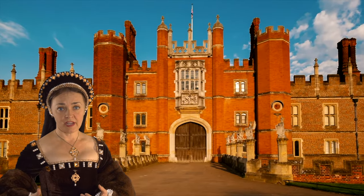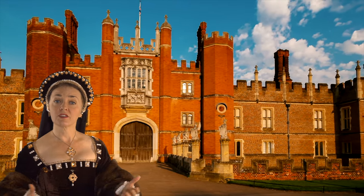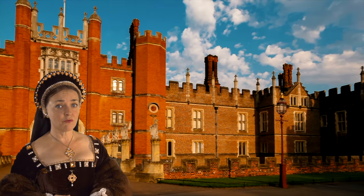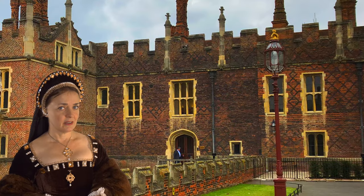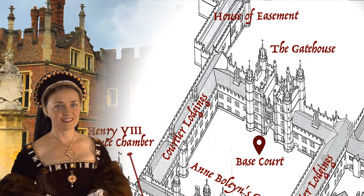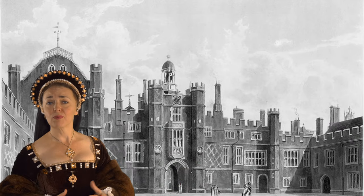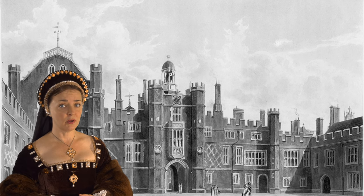As we cross the bridge together, which leads into Base Court, let's pause for a moment and appreciate the Tudor moat, which in your day is drained. The range of buildings that runs parallel to the bridge on your right as you face the palace is called the House of Easement, and in my day contains the public guarderobes — you might know them as toilets. Of course, this is not where the most aristocratic members of the court go to the toilet. No, indeed, they have their own private guarderobes or closed stools away from the hoi polloi of the court.